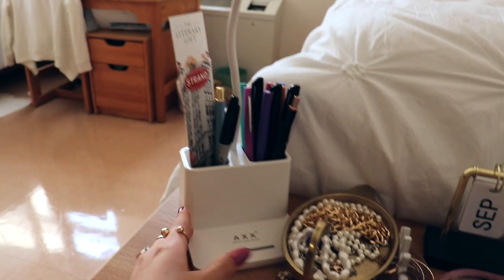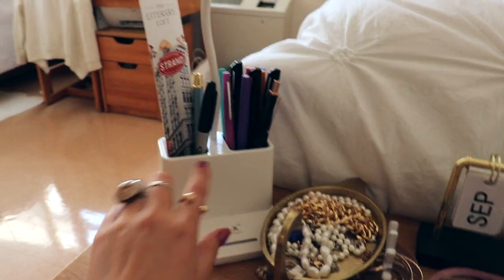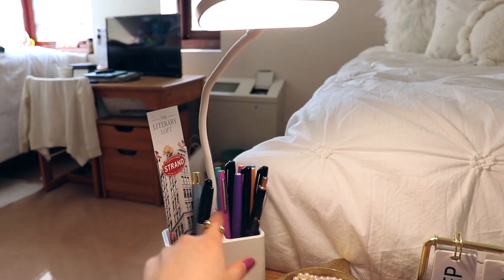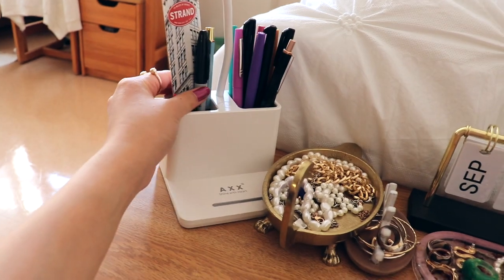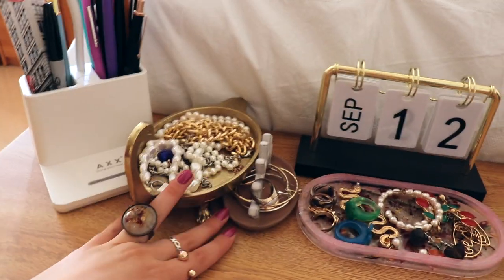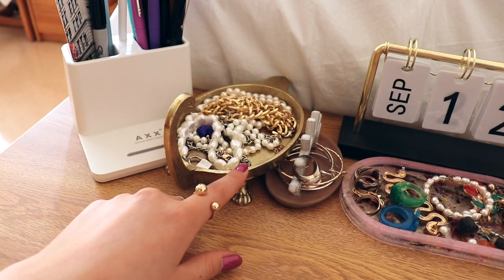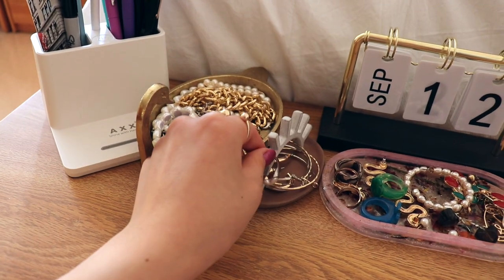On my desk I have all of my technology stuff just kind of thrown in a pile. I have this LED lamp which I just ordered off of Amazon — it turns on by tapping it and you can adjust the brightness. I also have a pencil holder so I have my pens and pencils in here.